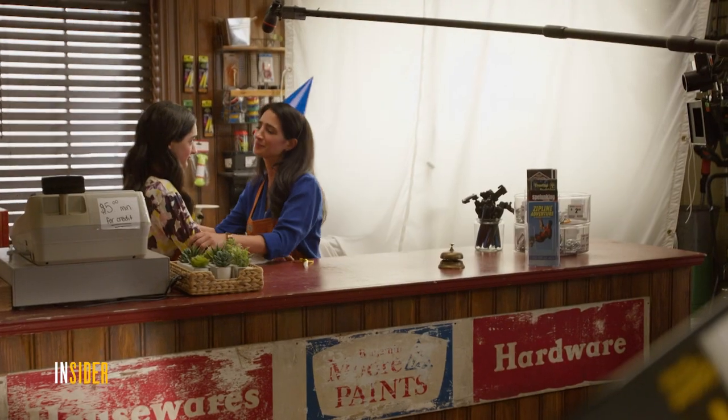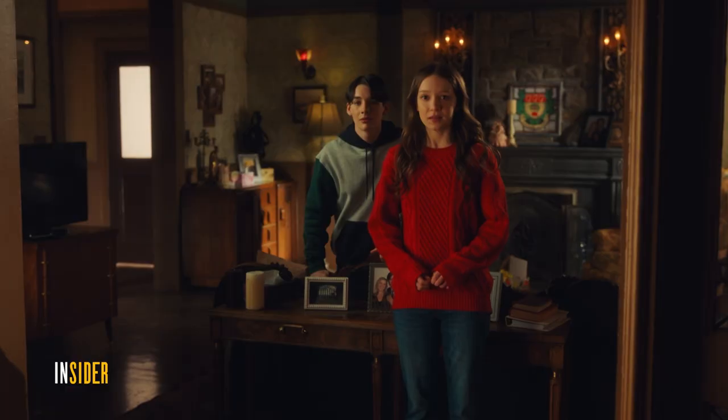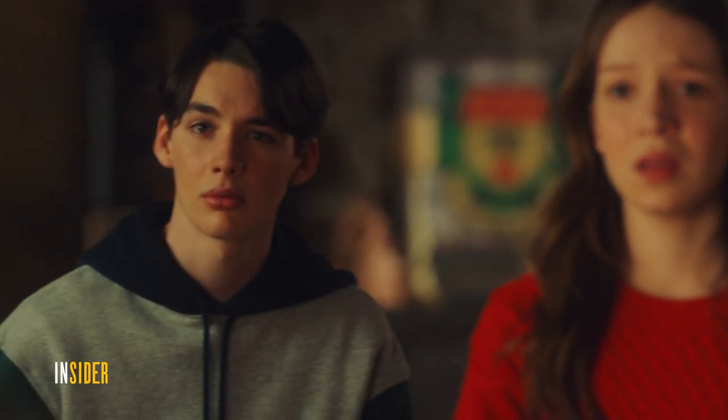The setting of the scene impacts my performance by the environment created around it, because it feeds the characters inside the scene. The setting of where you are is another character in it. So when we're filming in the O'Reilly house, this is our home and it's more intimate, so you can have more vulnerable and emotional scenes here.